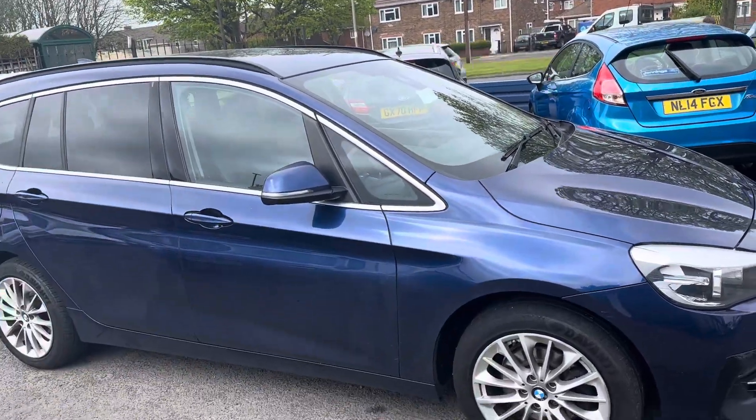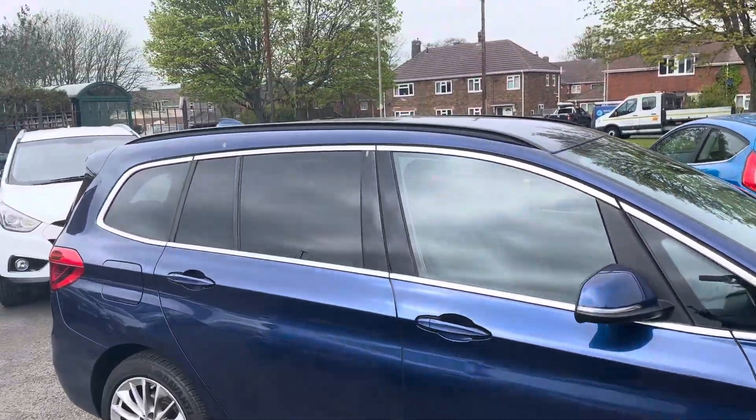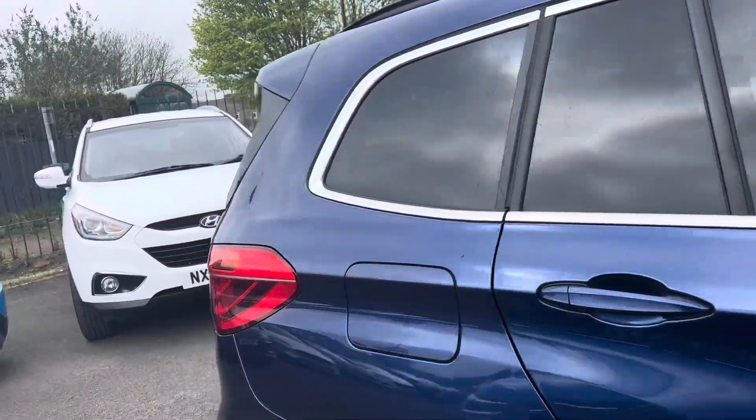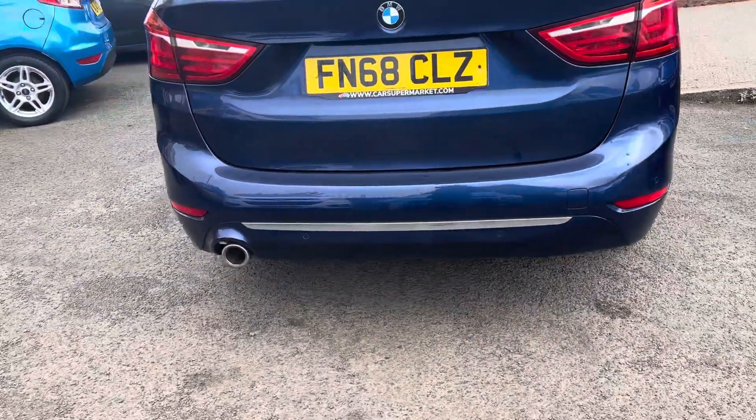It's a deep blue. On the Luxury spec you get 17-inch alloy wheels, the rear quarter windows are tinted, and there are rear parking sensors.